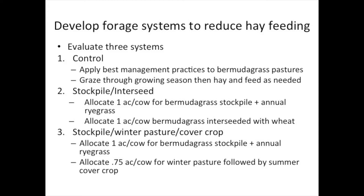The third treatment is a stockpile winter pasture cover crop. It really mimics the stockpile interseed, except instead of interseeding a winter annual into Bermudagrass, we're planting that into a crop area that's been traditionally cropped. We're also incorporating a summer cover crop into that winter pasture clean-till area.